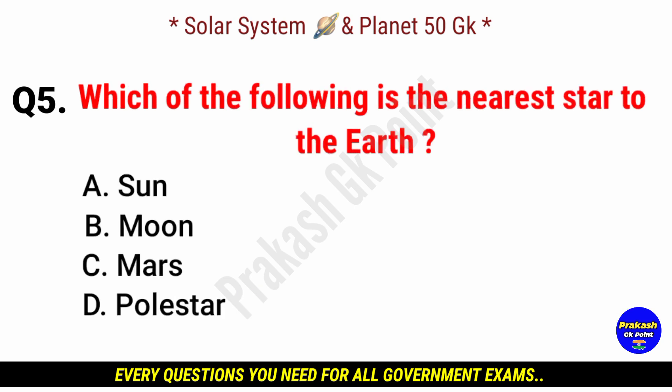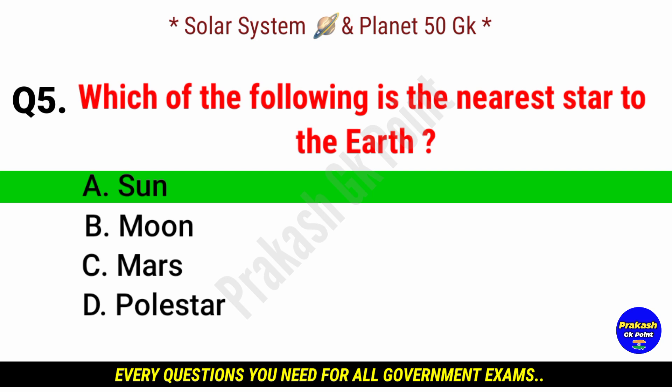Which of the following is the nearest star to the Earth? Answer: option A, Sun.